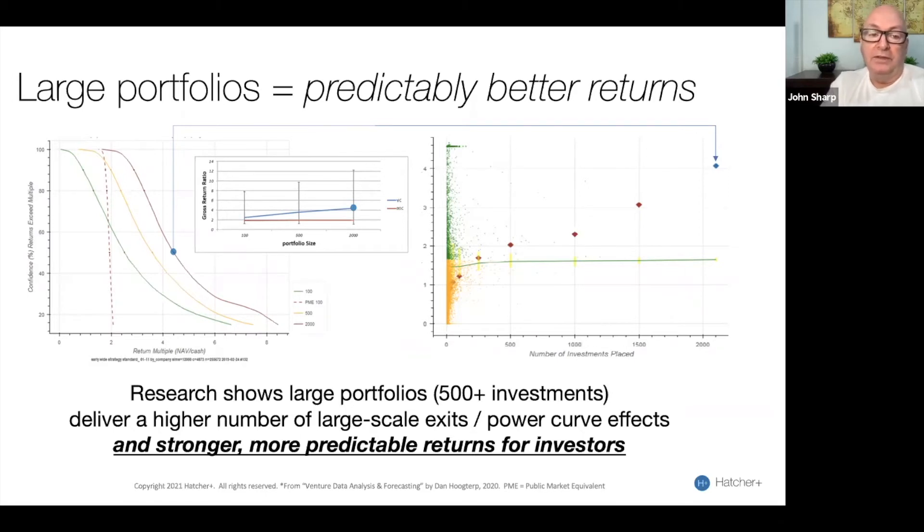When we saw this data, we were quite excited by what it was telling us. That was that you just need to create a larger portfolio if you want to return the kind of 4x returns that investors are looking for.